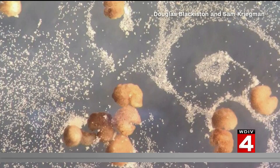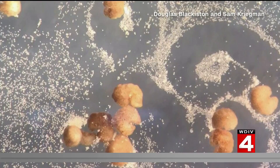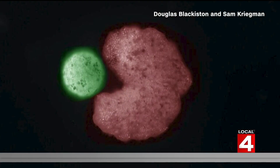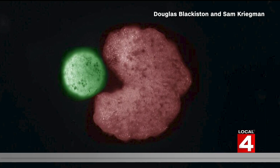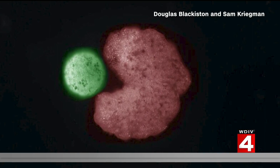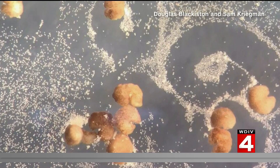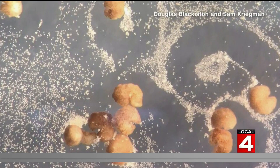These mini robots can also self-heal, and it seems now they can reproduce, using a process called kinematic self-replication. This means they can take on a Pac-Man-like structure and scoop up individual stem cells in their mouth. Those stem cells are then bundled together to create new xenobots.